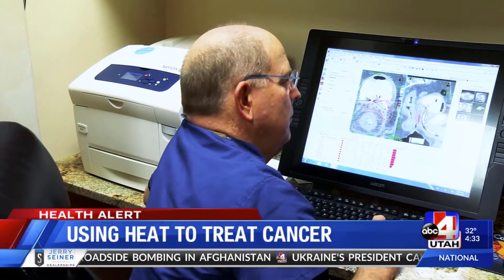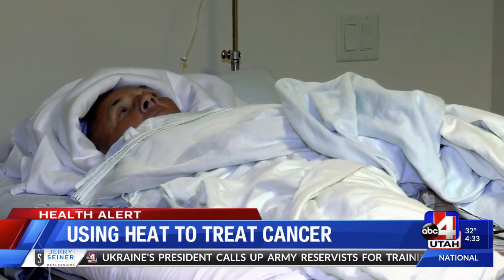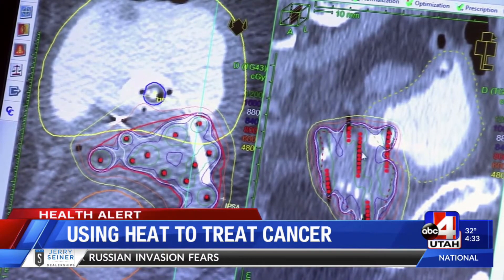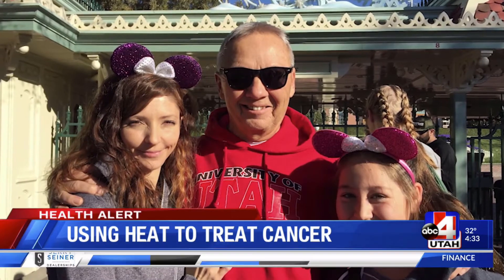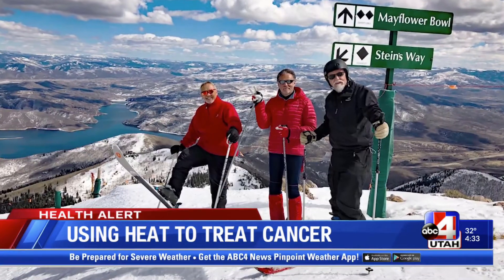We are just using brachytherapy and heat. 66-year-old Kip Robinson from Magna was diagnosed with prostate cancer 11 years ago, and now the advanced cancer is back. We're putting the dose right where it needs to be. He says he's afraid — there's a lot of life to live — including spending time with his four grandkids and continuing his love for skiing and softball.